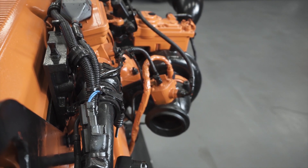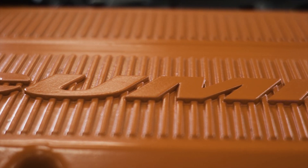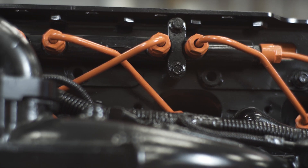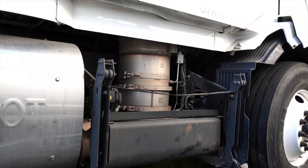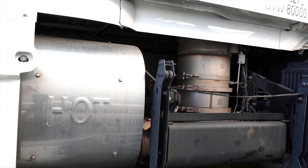All modern diesel engines today have quite a few things in common. They are four-cycle, have compression ignition, and are direct injection, turbocharged, and aftercooled. Unlike gasoline engines, diesel engines run with a significant excess of airflow.